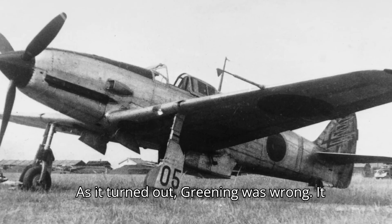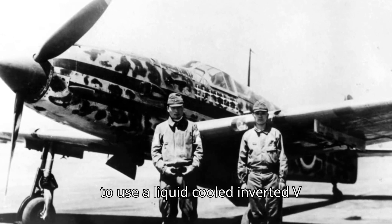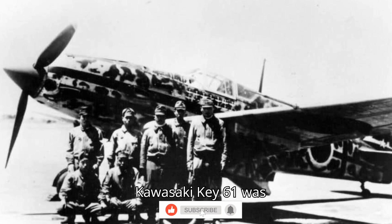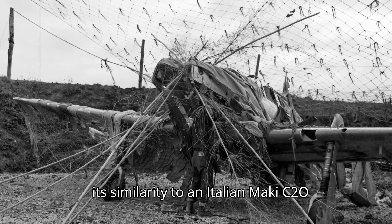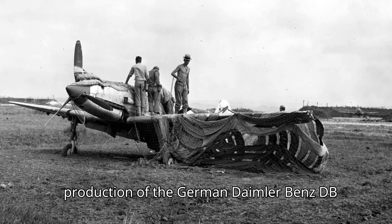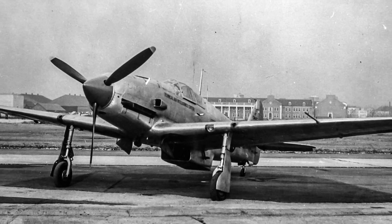As it turned out, Greening was wrong. It was instead the Kawasaki Ki-61, the only mass-produced Japanese fighter of the war to use a liquid-cooled inverted V-engine. Designed by Takeo Doi and his deputy Shinawada, the Ki-61 was codenamed Tony by the Allies, due to its similarity to an Italian Macchi C-202. The Ki-61's design was influenced by Kawasaki's previous experience with licensed production of the German Daimler-Benz DB-601 engine, whose Japanese-licensed version was the Kawasaki HA-40.